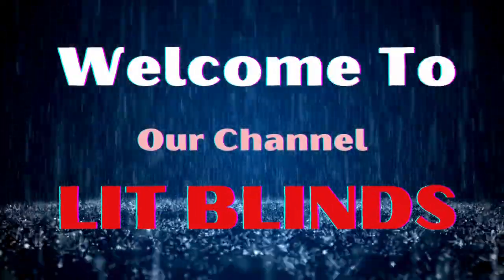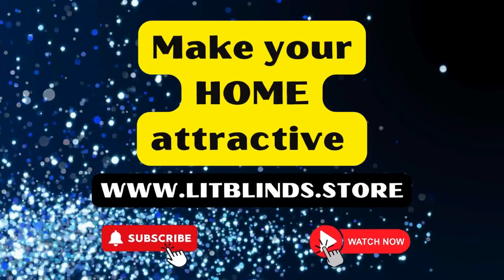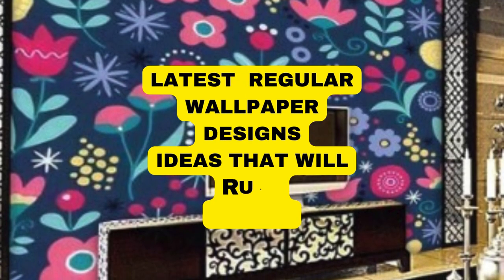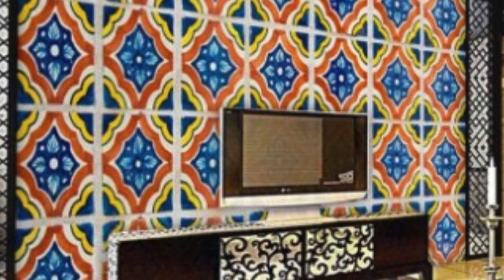Welcome to our Lit Blinds Store YouTube channel. To make an attractive home, subscribe and watch our videos. Visit www.litblinds.store. Wallpaper, a ubiquitous element in interior design, serves as a canvas for personal expression and transforms mundane spaces into captivating environments.